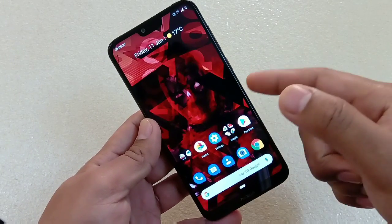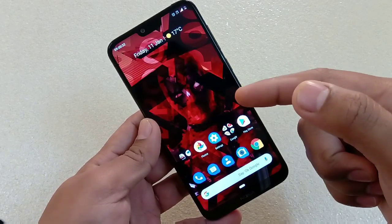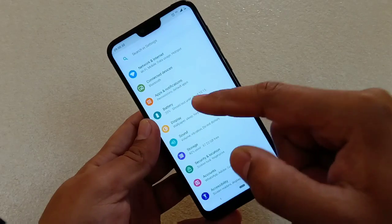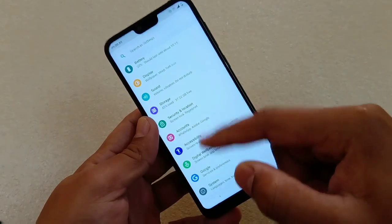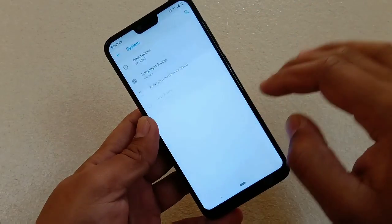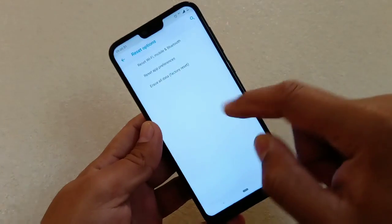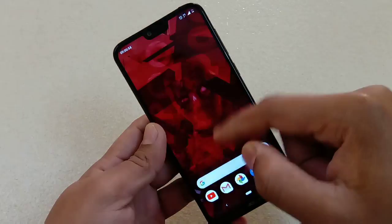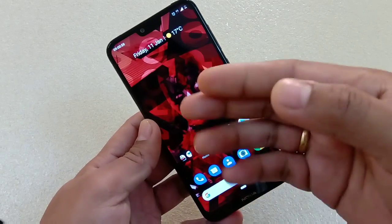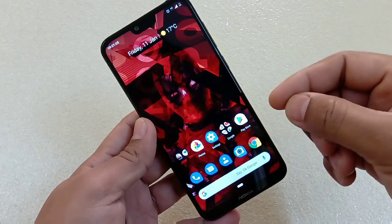There are a lot of bugs after the Pi update on Nokia 5.1 Plus and Nokia 6.1 Plus. One thing you can do to fix most issues is factory reset the phone. Go to Settings, then Advanced, then Reset Options. Note that you have to take a backup of all important data before doing this, because it will erase everything.